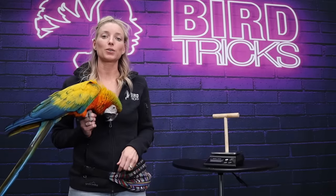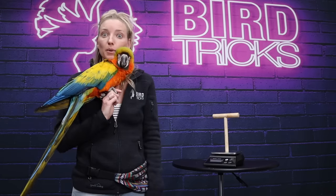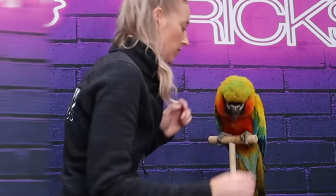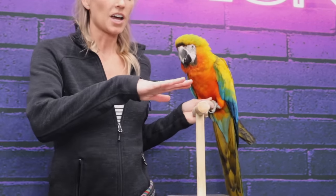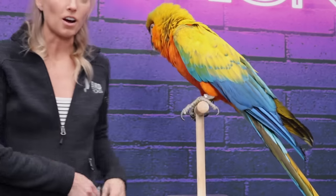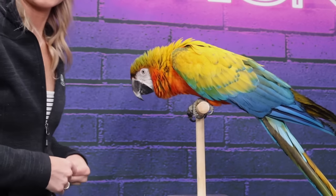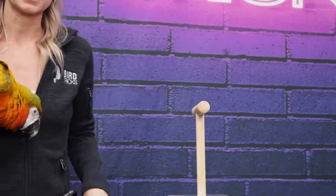I'm going to zoom the camera in so you guys can really understand what I'm talking about when I show you all of these step up, step down, step off behaviors. Anytime I ask my bird to go off of me and onto something else, I want that something else to be higher than where my bird is. So if I'm going to ask him to step up onto this, my hand was lower than that perch so that he gets to go up onto it.